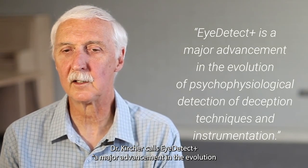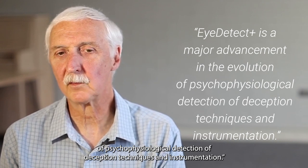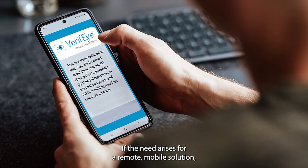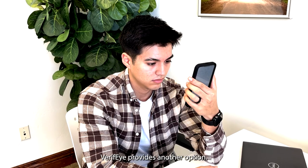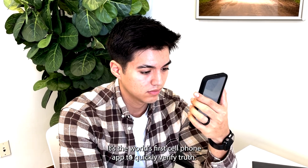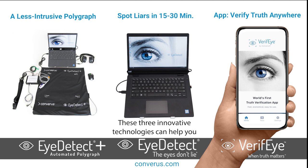Dr. Kircher calls iDetect Plus a major advancement in the evolution of psychophysiological detection of deception techniques and instrumentation. If the need arises for a remote, mobile solution, Verify provides another option — it's the world's first cell phone app to quickly verify truth. These three innovative technologies can help you consistently and accurately assess credibility.